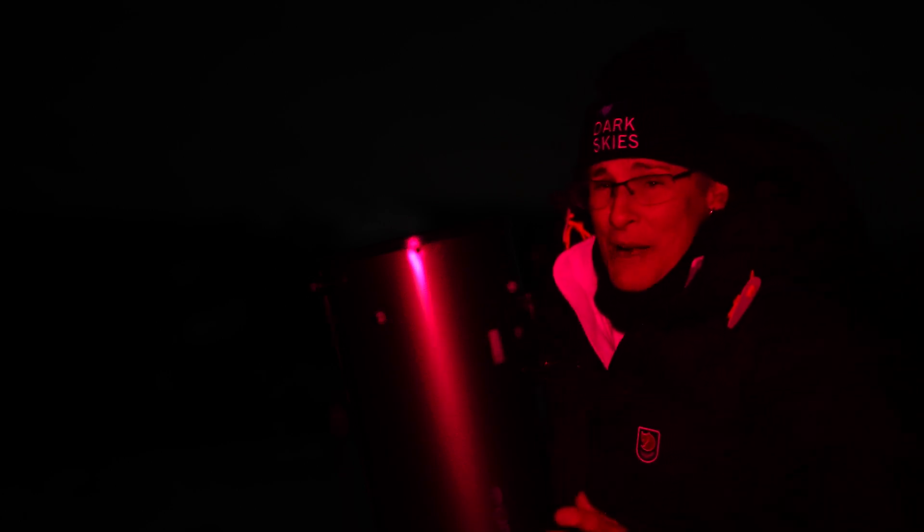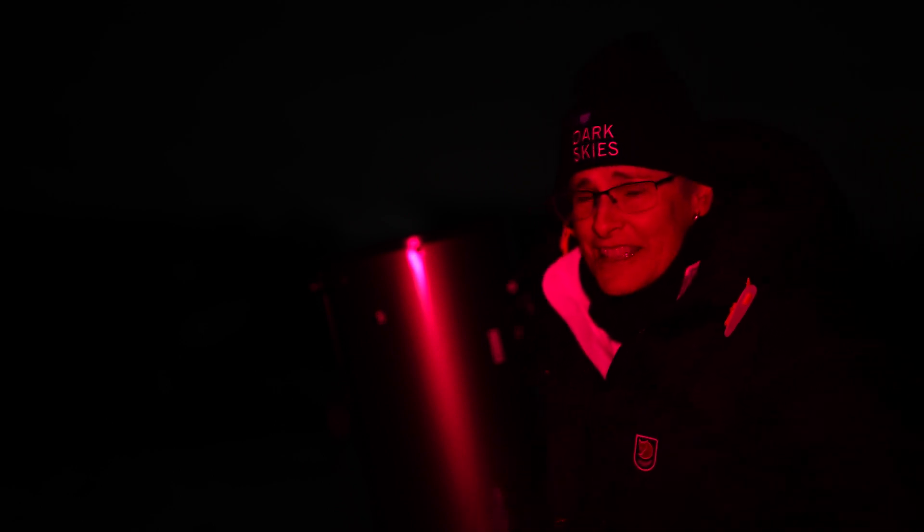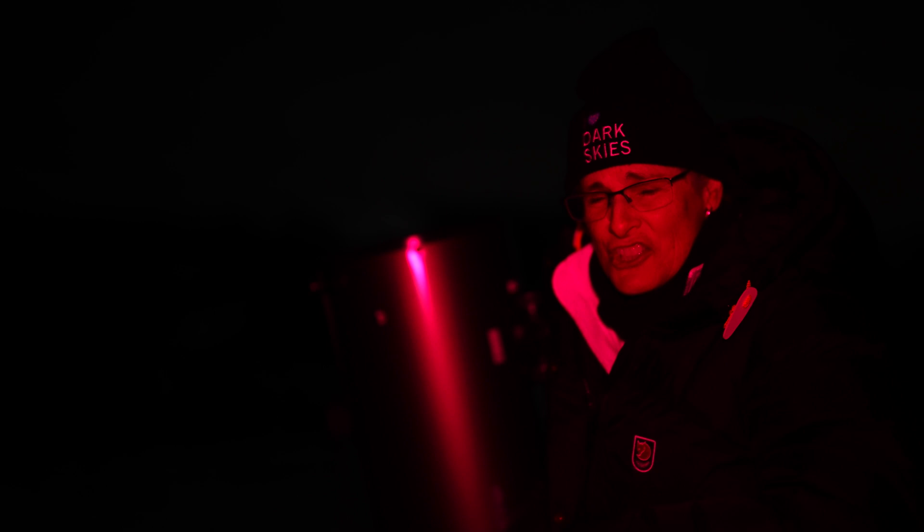On February evenings, Auriga is high overhead. I had to use my red light because it's hard to see. I put an H-beta filter on with my lowest magnification, which is 50 times, and I could see the nebulosity — it looks vaguely like a curved shape. So if you want to see it, take your time to dark-adapt your eyes, try an H-beta filter, and take your telescope to a dark sky site.